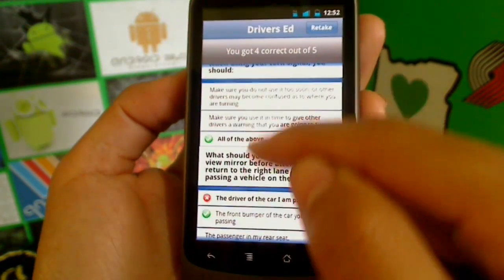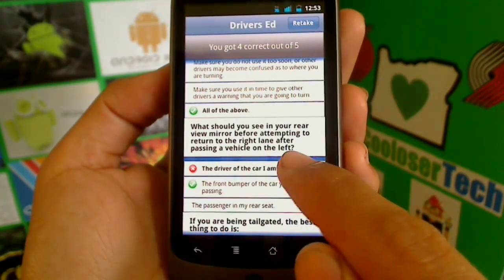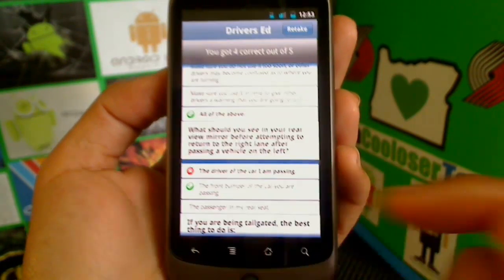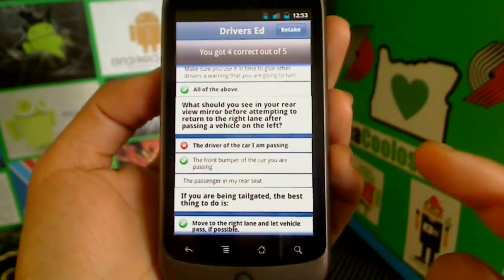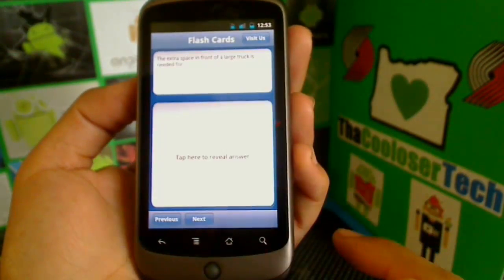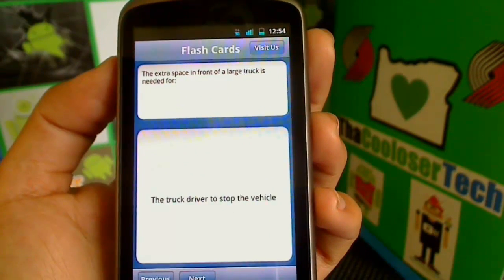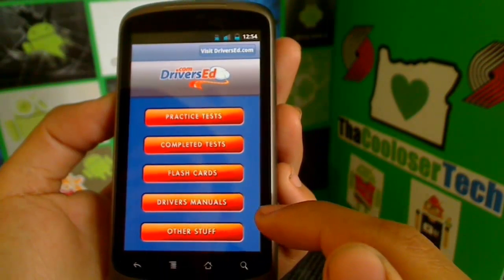The one I got wrong was: 'What should you see in your rear view mirror before attempting to return to the right lane after passing a vehicle on the left?' A lot of these questions are really picky and almost sound the same, but you've got to pick the right one — that's why it's good practice. I clicked 'the driver of the car I am passing,' but the right answer is 'the front bumper of the car you are passing.' Flashcards will give you trivia — for example: 'The extra space in front of a large truck is needed for...' Tap to reveal the answer: 'the truck driver to stop the vehicle.'